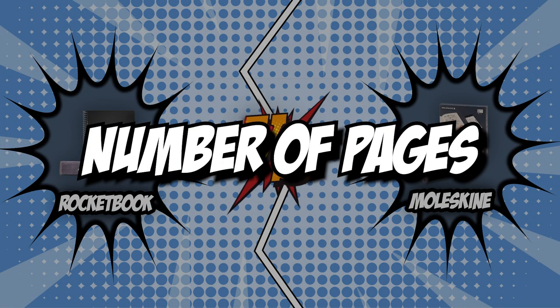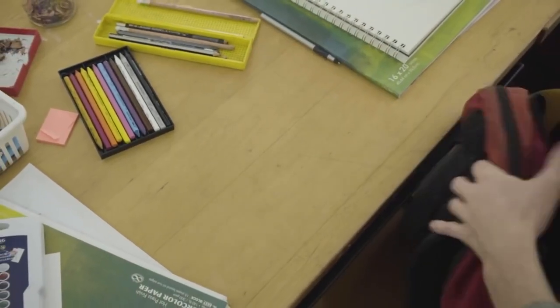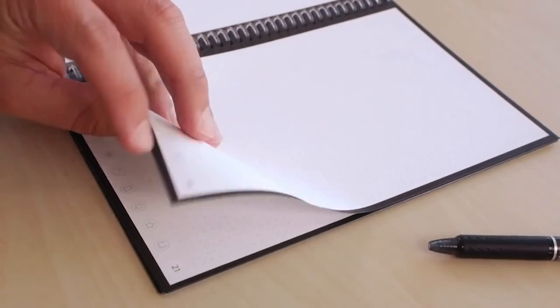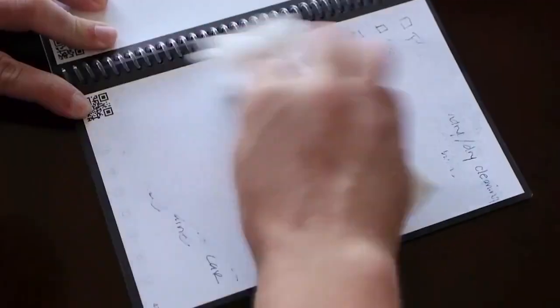The first category that these smart notebooks will be going toe to toe with is the number of pages. The one factor that everyone needs to consider when buying a notebook is the number of pages. Having just the right number of pages is important since it allows us to express our thoughts and ideas better. They also serve as a place to record memories and a place for fun such as drawing, sketching, or writing poems.